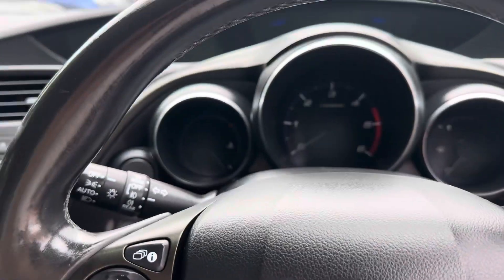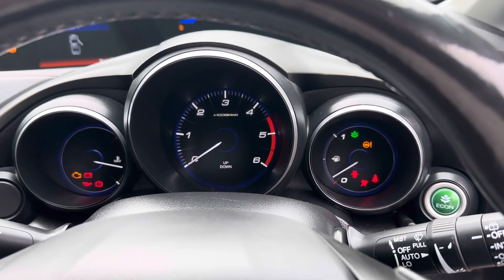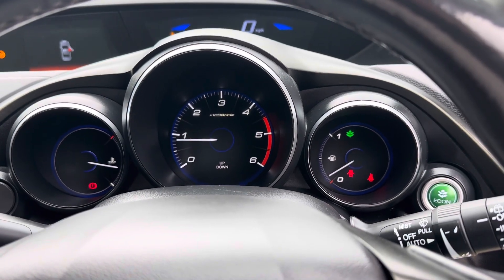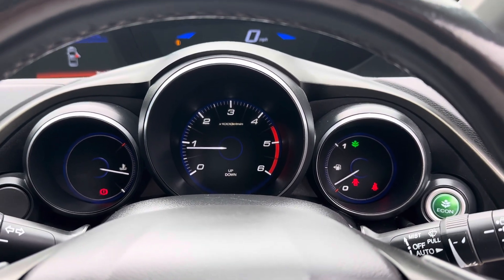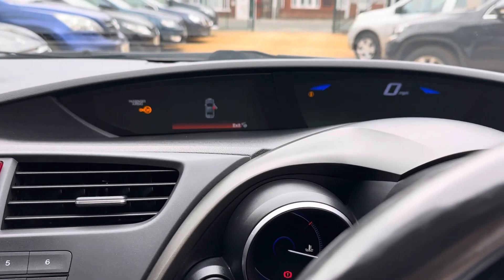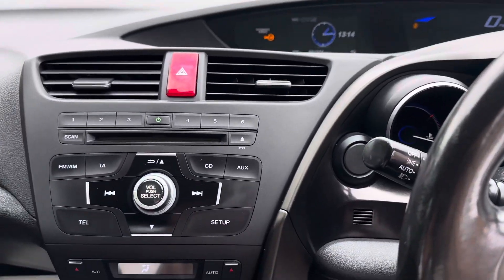We'll just start the car up. All the lights come on and go off as they should. Navigating to that screen, you can see it's just shy of 82,000 miles.